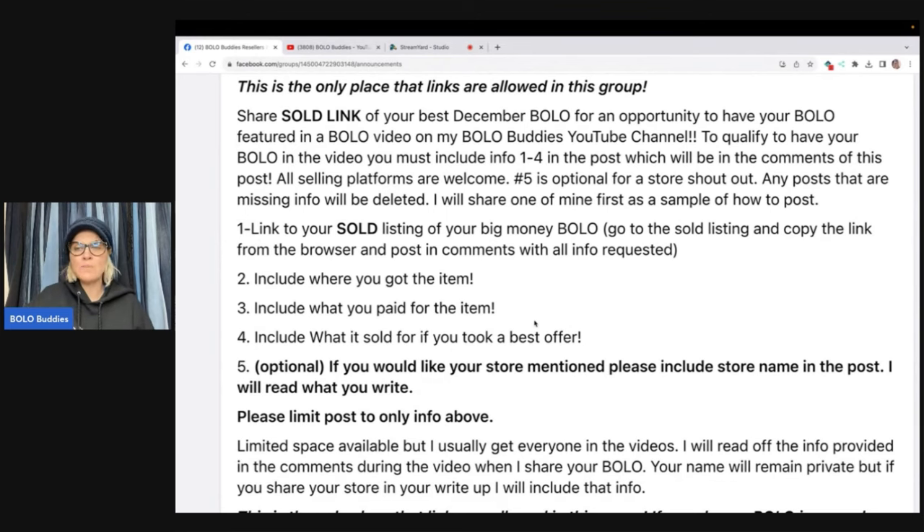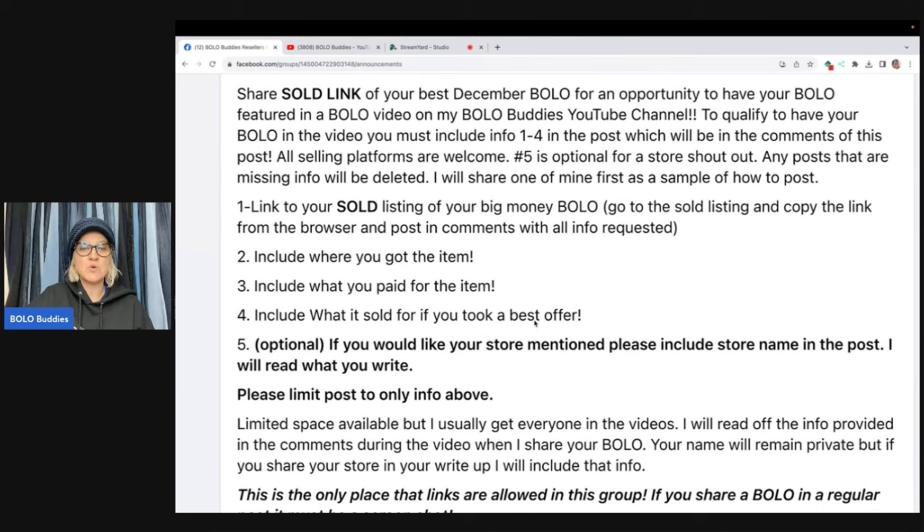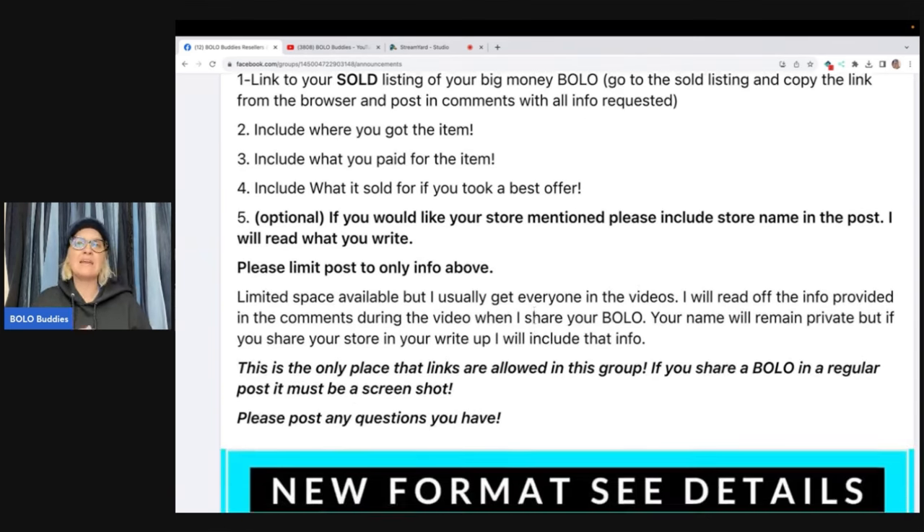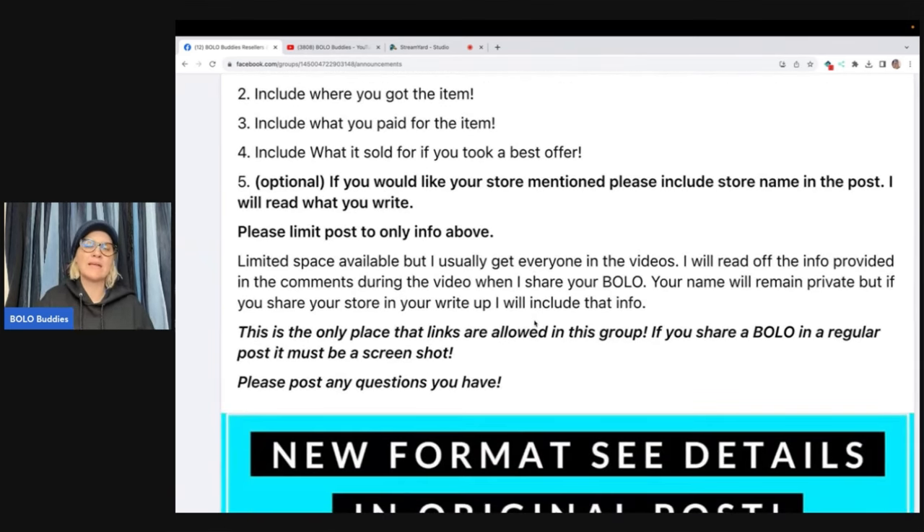When I share your Bolo, your name will remain private, but if you share your store in your write-up, I will include that information. Again, this is the only place that links are allowed in the group. If you share a Bolo in a regular post, it must be a screenshot — meaning not under this post. If you just organically go and share a post, please use a screenshot.